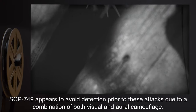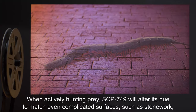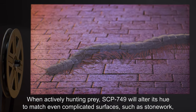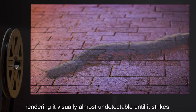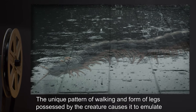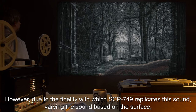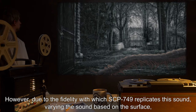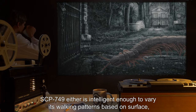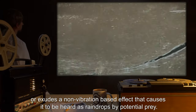SCP-749 appears to avoid detection prior to these attacks due to a combination of both visual and oral camouflage. When actively hunting prey, SCP-749 will alter its hue to match even complicated surfaces such as stonework, rendering it visually almost undetectable until it strikes. The unique pattern of walking and form of legs possessed by the creature causes it to emulate and therefore blend in with the sound of raindrops impacting hard surfaces. However, due to the fidelity with which SCP-749 replicates this sound — varying the sound based on the surface — SCP-749 either is intelligent enough to vary its walking patterns based on surface, or exudes a non-vibration-based effect that causes it to be heard as raindrops by potential prey.